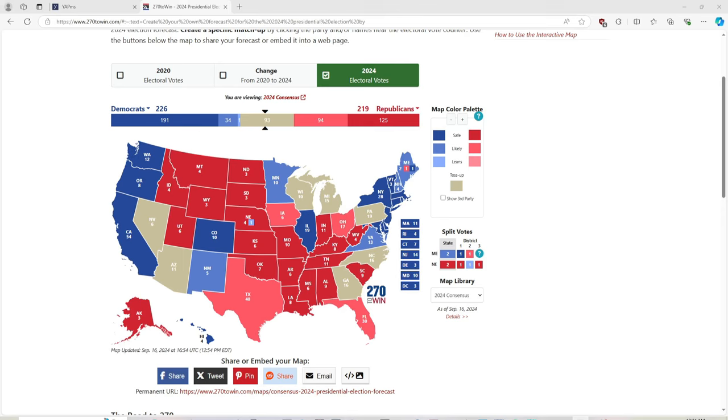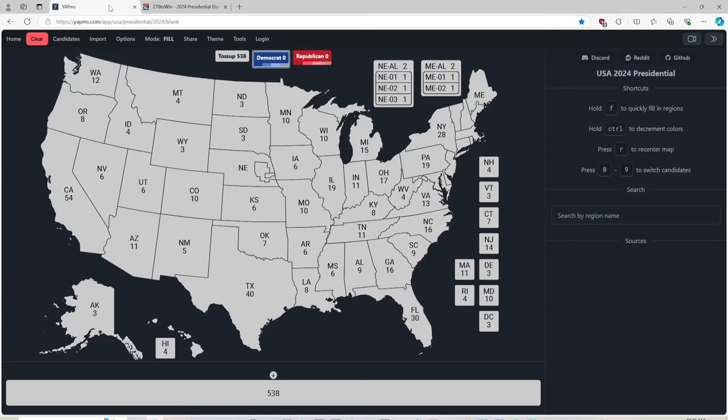Today's sources are going to be 270 to win — as you can tell, this hasn't been updated since September 16, 2024, so it's not from within the last week. But as of September 16, it shows Democrats' Kamala Harris at 226 electoral votes and Republicans' Donald J. Trump at 219 electoral votes, respectively. We are also using AP, Politico, RealClearPolling, and an assortment of other election poll websites for our sources.